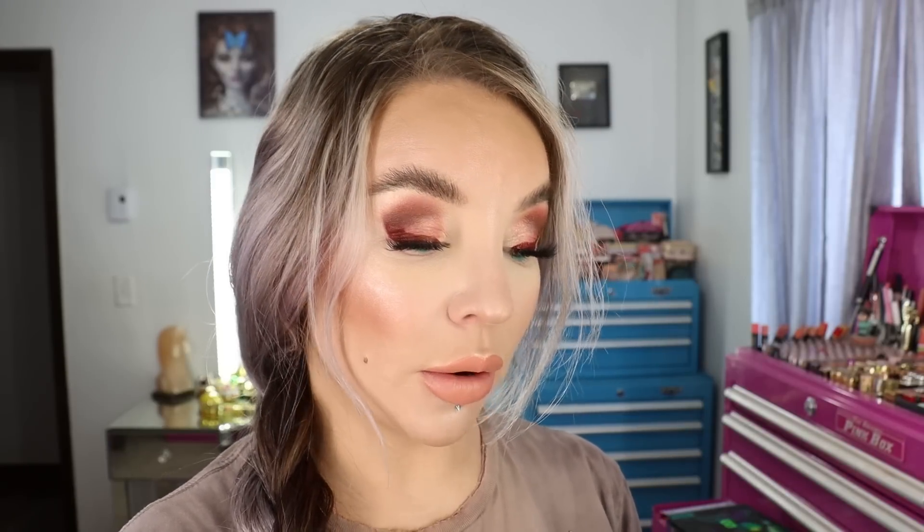I also got another one of the Eminence Strawberry Rhubarb Dermafoliant with Lactic Acid. It's a 4.2 ounce kind of tin bottle in a shaker. I've been using this product for years. I like to mix it with whatever cleanser I have going on in the morning, and that's my morning cleanse with a nice exfoliation to it. Love this product.